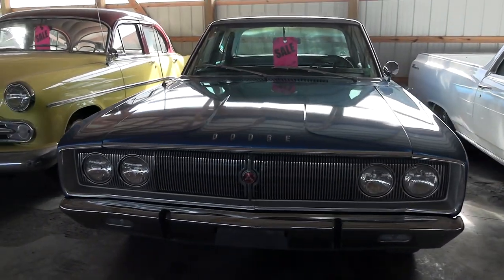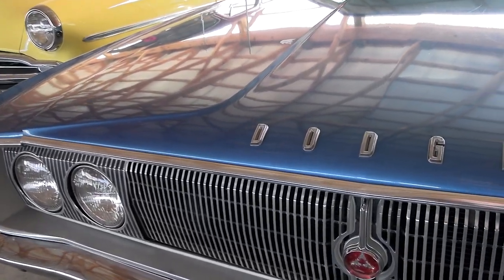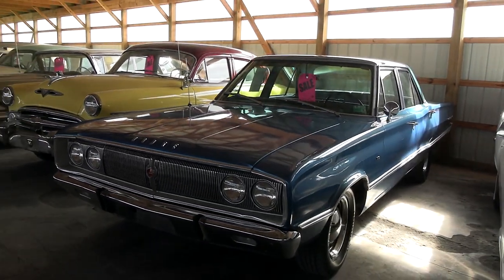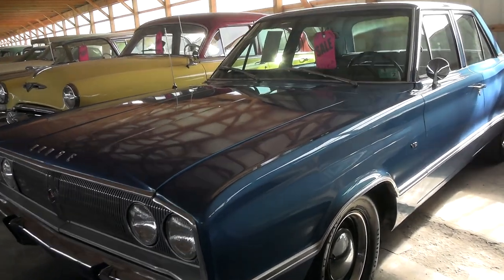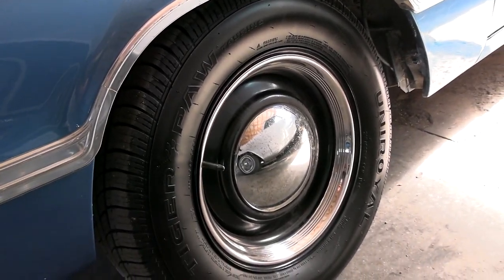It's got the nice chrome bumper up front, and they had the quad headlamps with the Dodge block lettering across the front edge of the hood there. I really like this blue on here — definitely a nice color for it. It's riding on painted steel wheels with caps and rings, which gives it a pretty tough look.